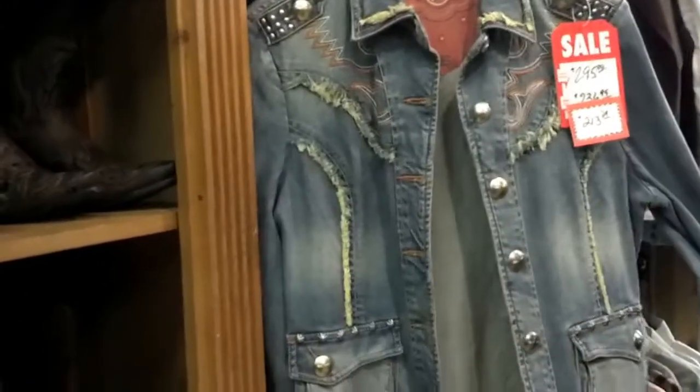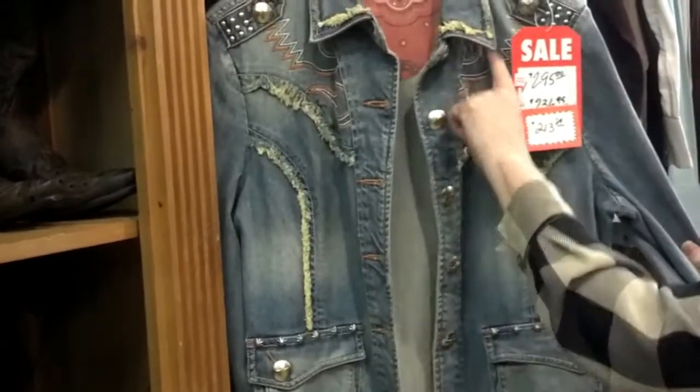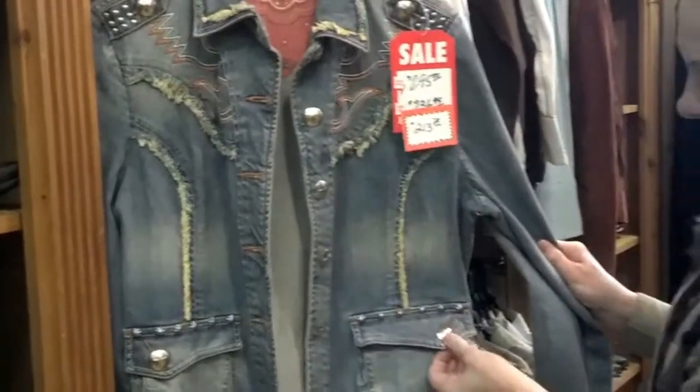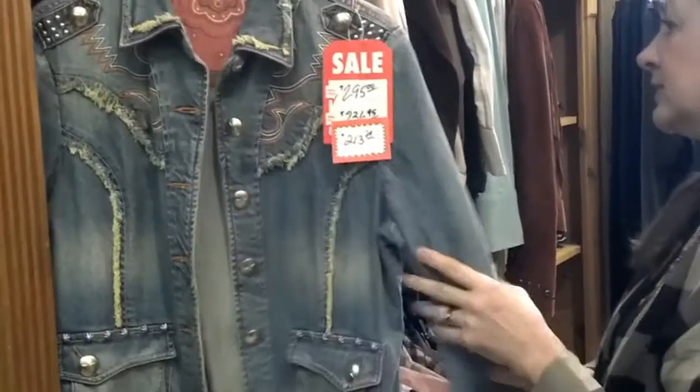It has detailing that you don't normally see on a jean jacket — with the boot stitch, embroidering, the fringing, nice detailed pockets, the studding, the work. It also has the same detailing on the back.